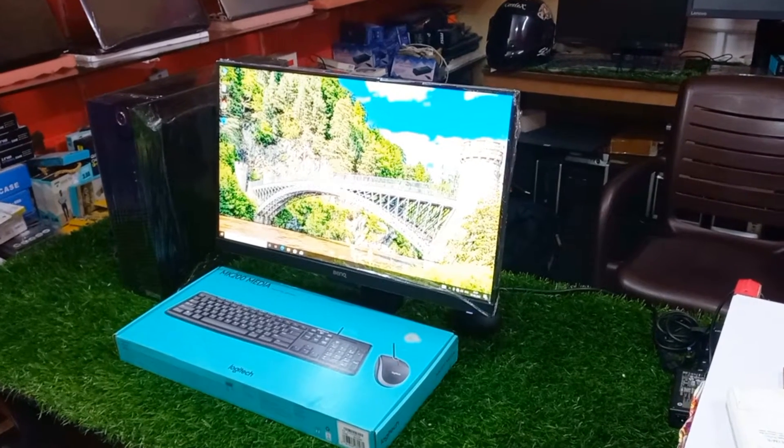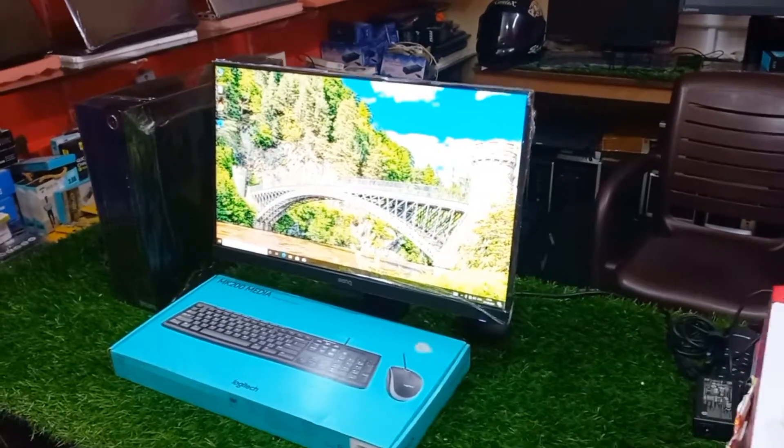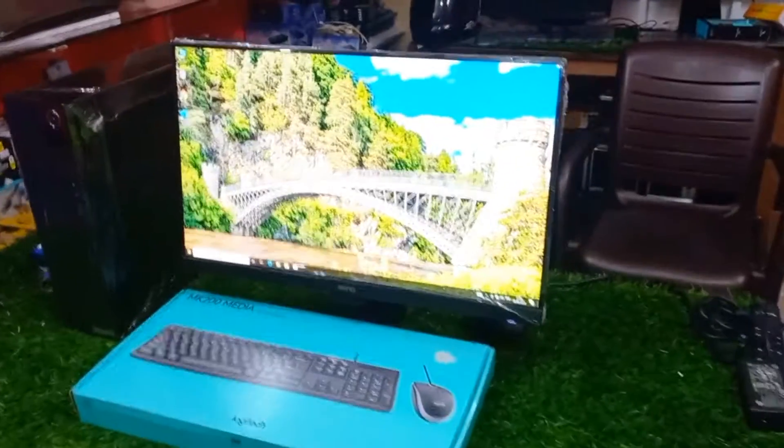Hi, hello everyone. I have a full HD desktop with a 22-inch IPS monitor with a 1920x1080 resolution.